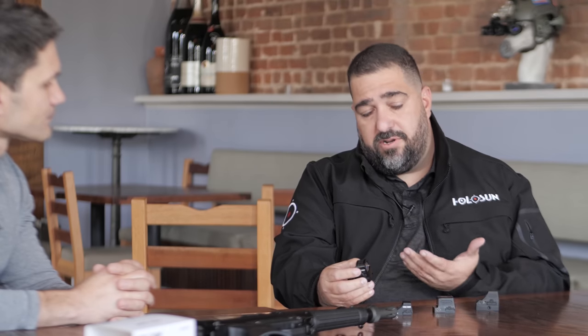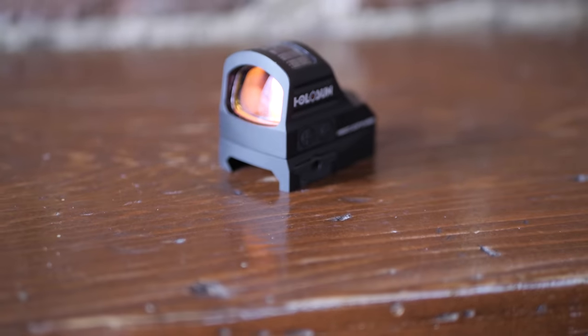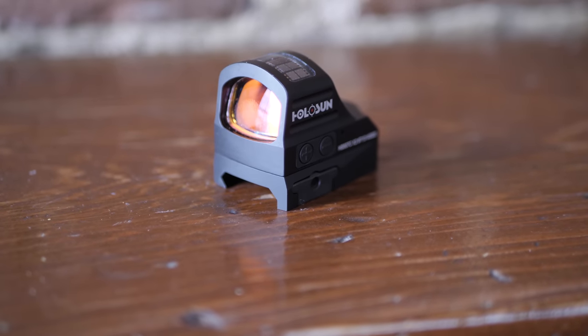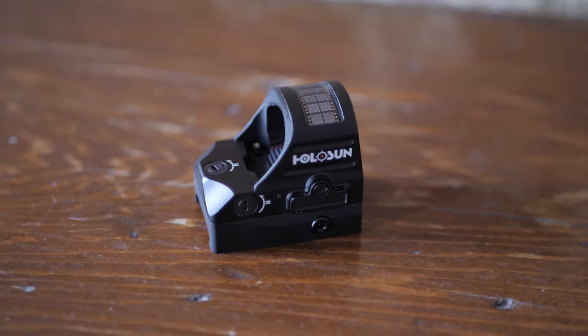Why don't you walk us through left to right? Traditionally, the first thing we started out with was the 407 and 507 series. For people that don't know Holosun, we break everything into either a four series or five series. Any four series optic is basically a fixed reticle — the majority of those are a 2 MOA dot.